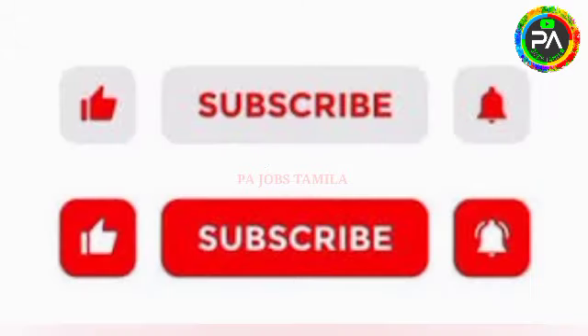If you are subscribed to our channel, subscribe and click the notification bell icon to check the video. People will post on your channel daily. Okay friends, thank you.